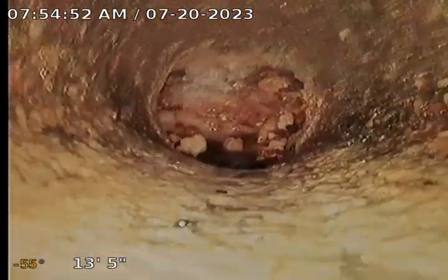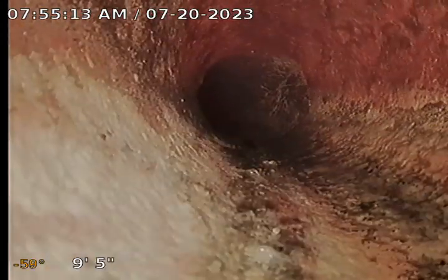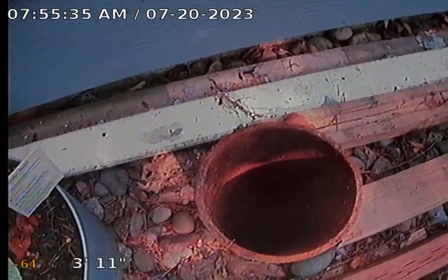I'll start bringing it back. And there we see a mild root intrusion, and here is the cast iron clean out that I went through, again on the left side of building one.